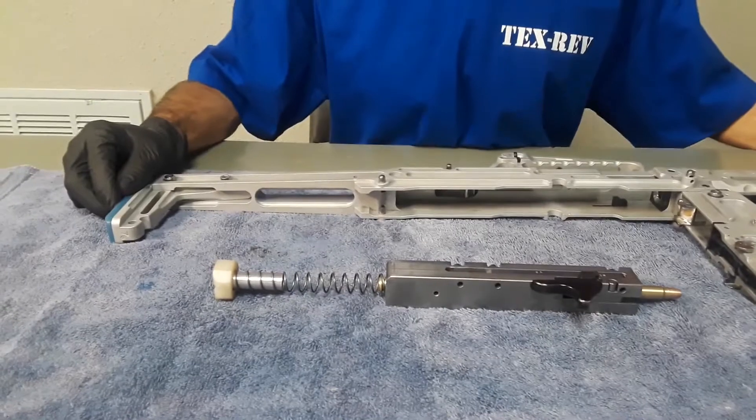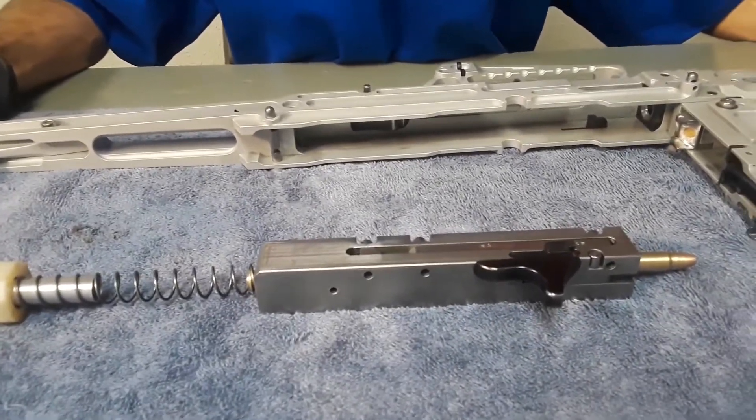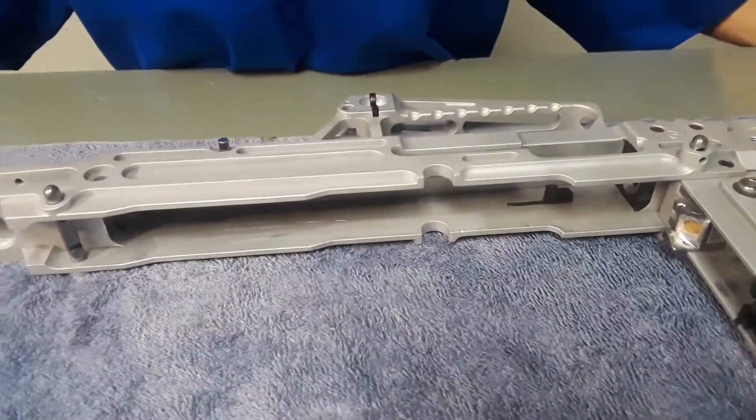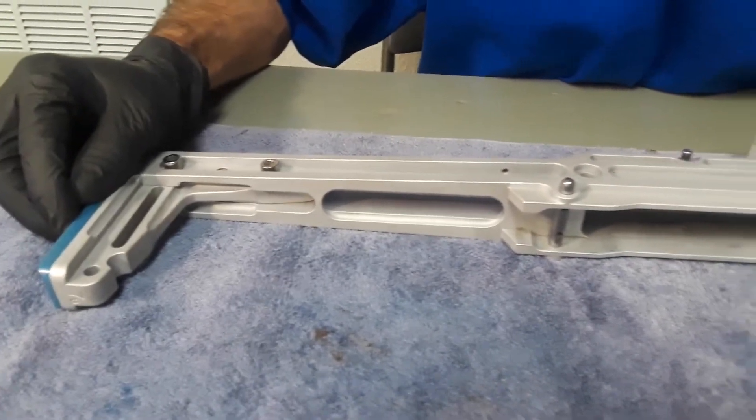These advantages, and the degree to which they are accomplished within the G1 carbine, are otherwise impractical or impossible without damper motor type recoil technology systems.